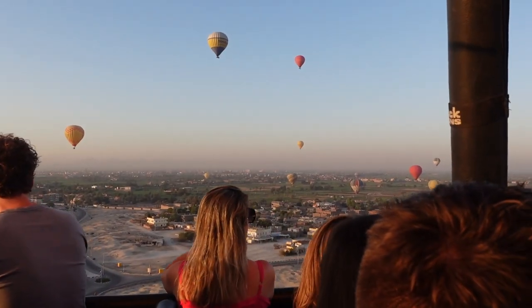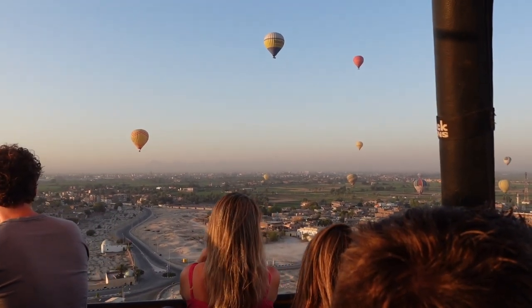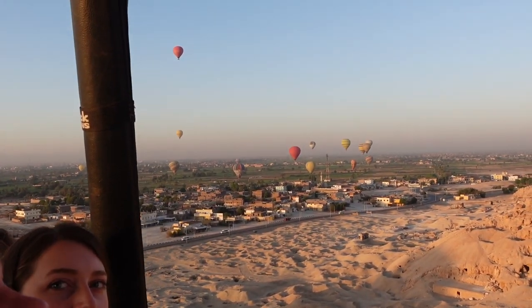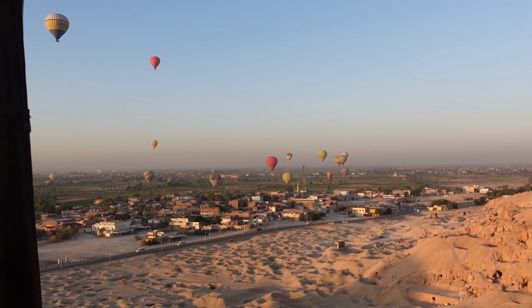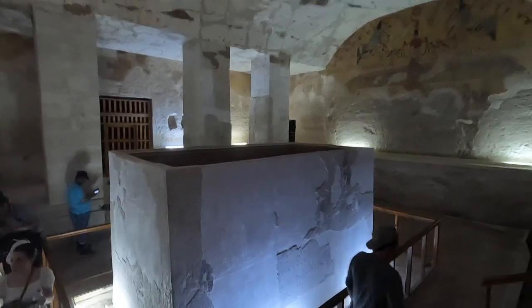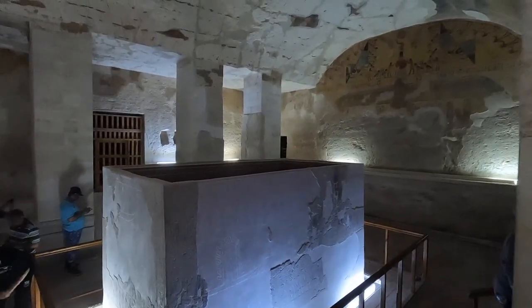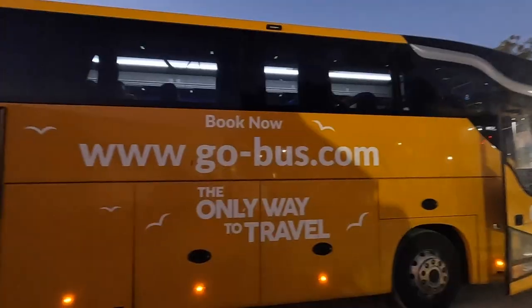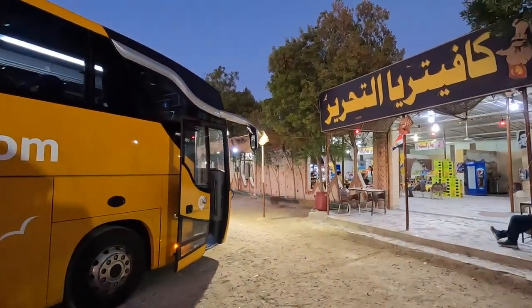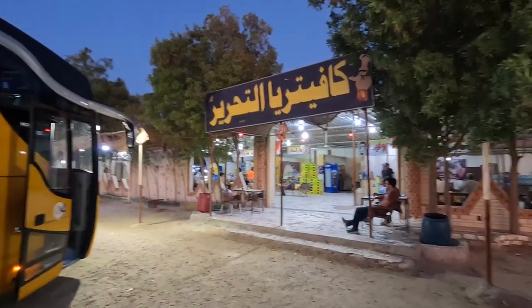So I just wanted to close this video out. We did a hot air balloon ride today in Luxor, and I highly, highly recommend it — it's extremely beautiful and a one-of-a-kind experience. Then we went to the Valley of the Kings and saw some incredible tombs of King Ramses. After that, we took a GoBus from Luxor to Hurghada — a four-hour journey that costs 450 Egyptian pounds, about 20 to 25 US dollars for two people.